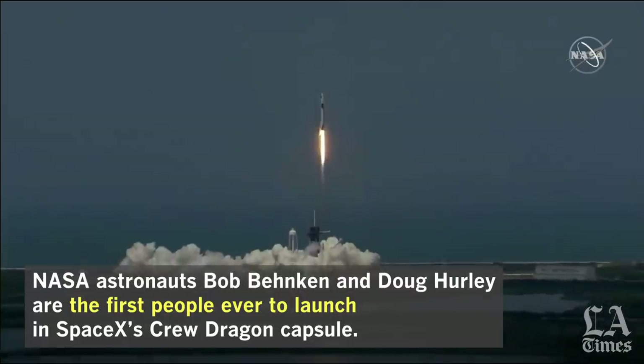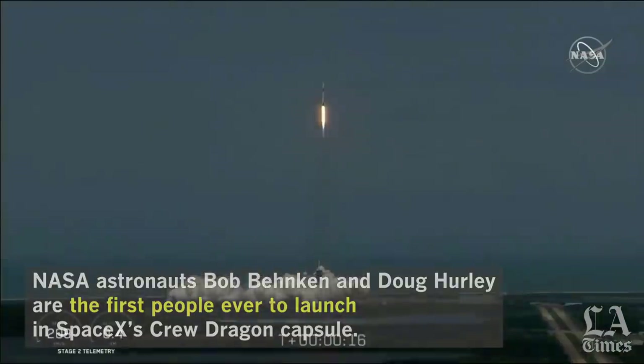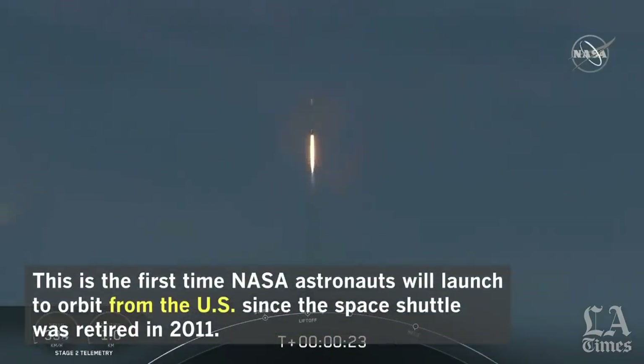America has launched, and so rises a new era of American spaceflight, and with it the ambitions of a new generation continuing the dream. 20 seconds into flight, stage 1 propulsion is nominal.